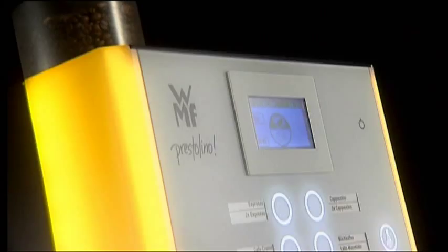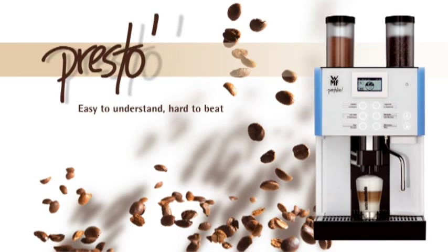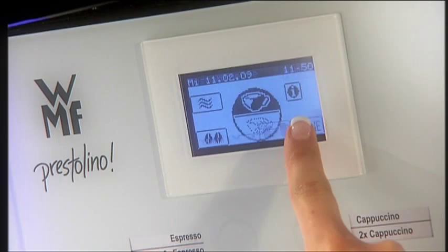The first principle when developing our operating concepts is to make complicated things simple. Intuitive operation is the magic phrase. Without having to read your way through pages of instructions, you can make precise adjustments in order to conjure up perfect coffee specialities. This is how handling should be — so simple.